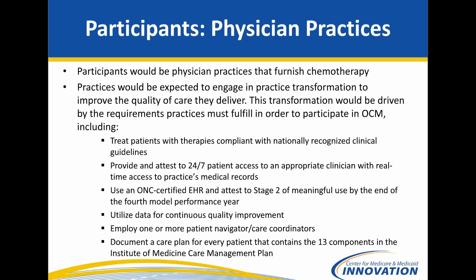The key areas where we want to incentivize care transformation are in about six different practice requirements. Beginning at the start of a performance period, we would like practices to move to this type of care delivery. Those requirements include: following nationally recognized clinical guidelines — with practices explaining when that's not appropriate for a patient; providing and attesting to 24/7 access for the patient to a practitioner who can access that patient's medical record in real time.